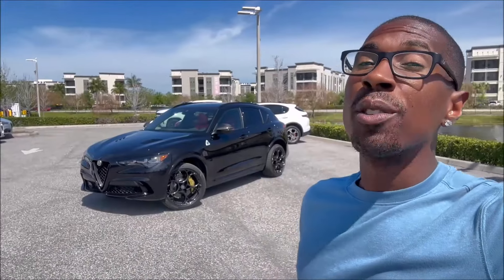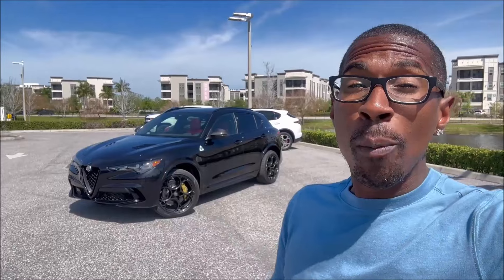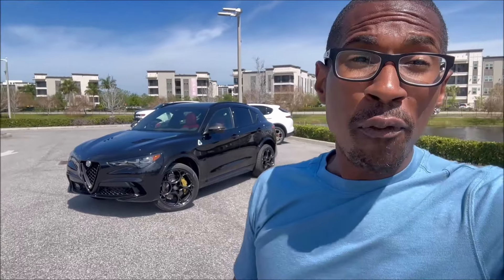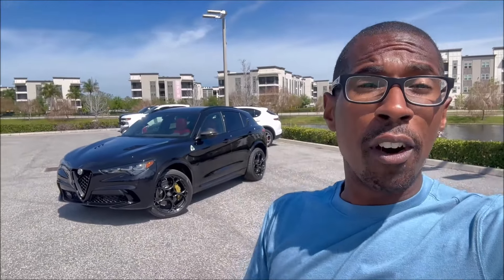What's good guys, welcome back to Ron's Rise and welcome back to another video. I'm here at Alfa Romeo St. Petersburg in Florida with the exclusive one of 65 ever being made, exclusive to North America, Carbon Edition of the Stelvio Quadrifoglio for 2024.